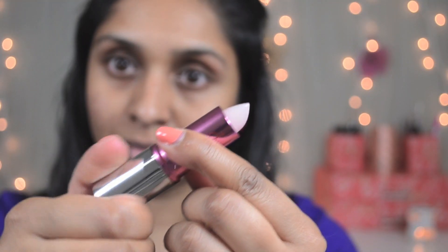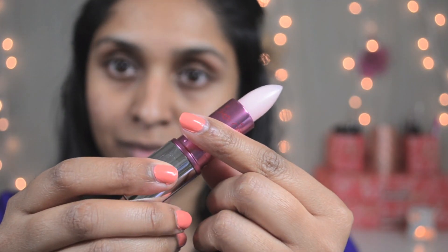Next I'm going to moisturize and hydrate my lips using IT Cosmetics Vitality Lip Flush. This will hydrate and moisturize my lips and also will add a light flush of pink to my lips. I really love this.